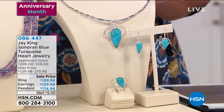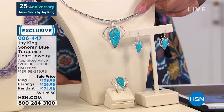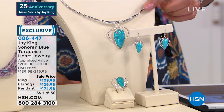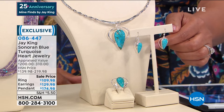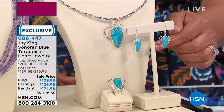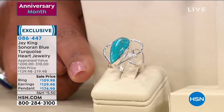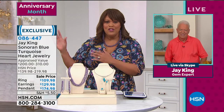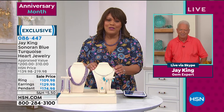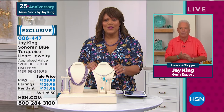This is the day you should be shopping because everything's on four flex. If you love hearts, this is so giftable. I think this is one of the most modern and unique hearts I've ever seen. This is Sonoran Blue Turquoise - you're getting this beautiful wire sterling silver necklace along with the pendant for $174.98. You're getting these beautiful drop earrings with the matching heart design at $129.98. And then you're getting the ring - that is such a statement ring - for only $109.98. The retail value on this is all the way up to $310.